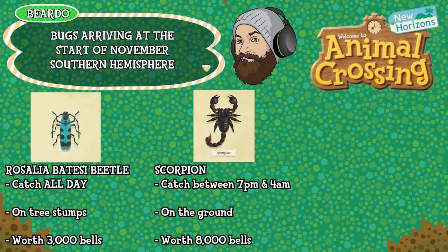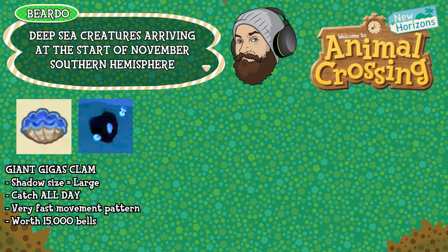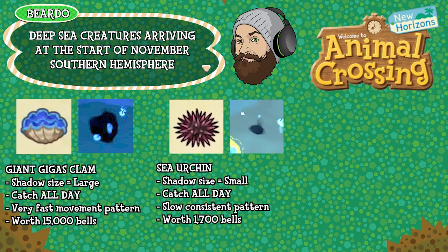Finally, let's check out the deep sea creatures for the Southern Hemisphere. First up is the Giant Gigas Clam — shadow size large, can be caught all day long, has a very fast movement pattern, and is worth 15,000 bells. The Sea Urchin has a shadow size small, can be caught all day long, has a slow consistent movement pattern, and is worth 1700 bells.